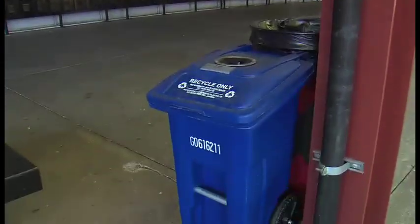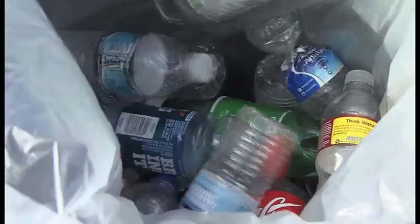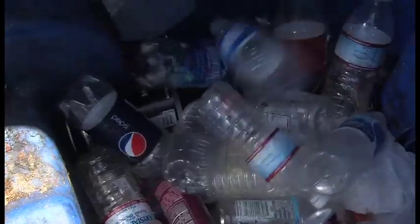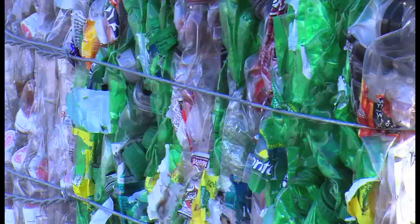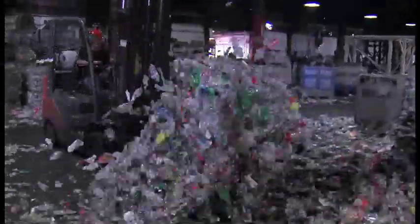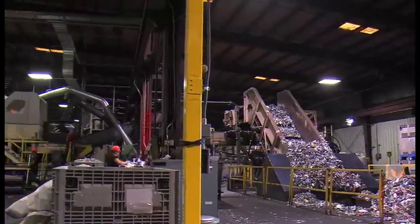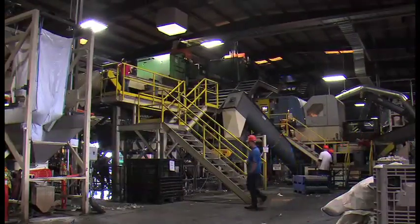They're everywhere these days — signs telling us to recycle. But just what happens when you toss your plastic bottle into the blue bin? We're paying a visit to this recycling center to find out. It's a noisy place, but we're not complaining. This is Peninsula Plastic Recycling Center in Turlock, California. Here, workers take our tossed-out plastic bottles, break them down, and turn them into something that could be reused.